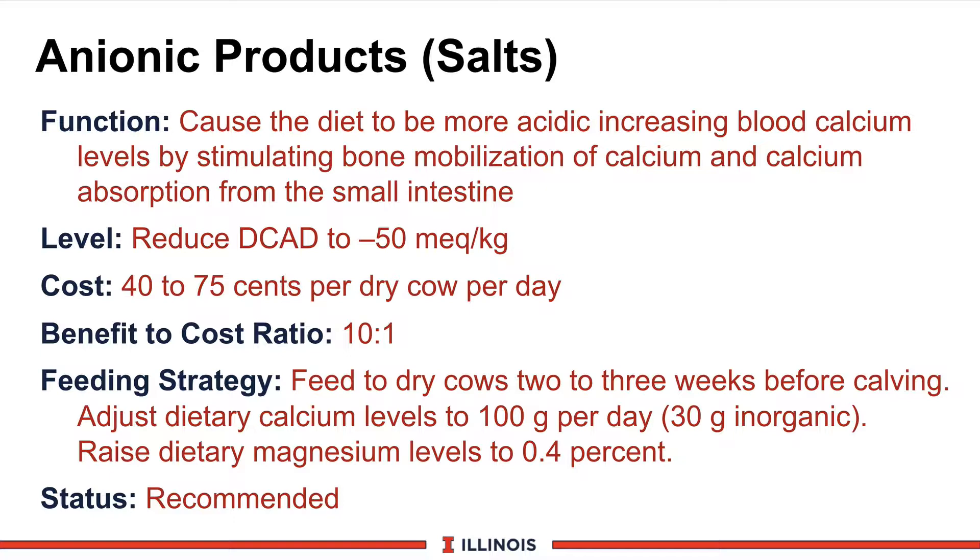Feeding strategy is to feed it to close-up dry cows 2 to 3 weeks before calving. It'll take 2 to 3 days for the urine pH to come down, but 8 to 10 days to get the biological effect. At the same time, we'd like to adjust calcium levels to at least 100 total grams of calcium per cow per day, with at least 30 of those grams coming from inorganic sources such as limestone, calcium propionate, calcium chloride, or other calcium sources.